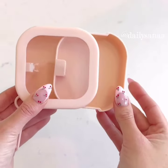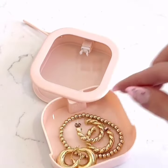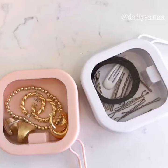Keep items organized in your purse or suitcase with these travel cases. They come in a pack of two and they're the perfect size for things like flossers, Q-tips, hair accessories, and jewelry.